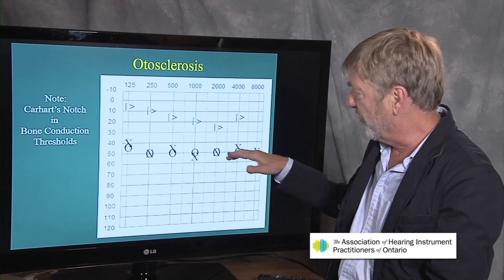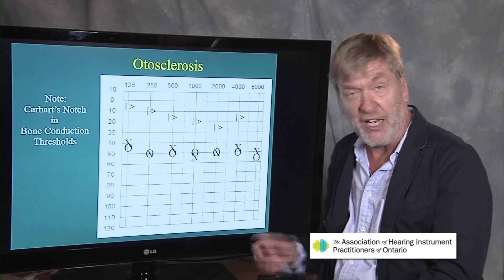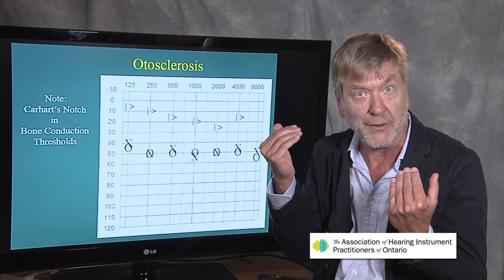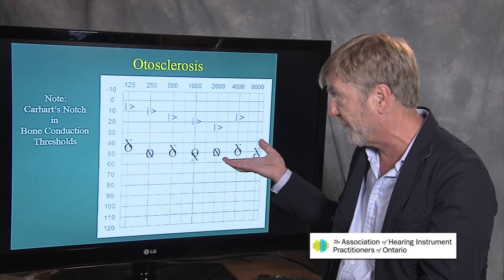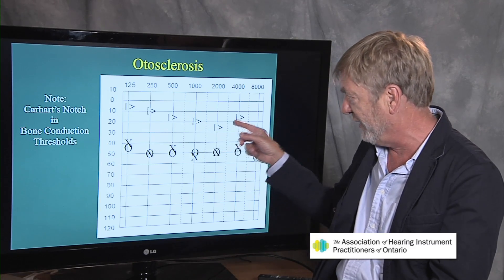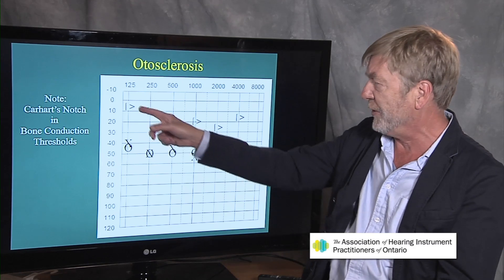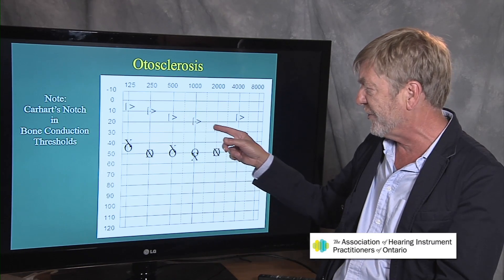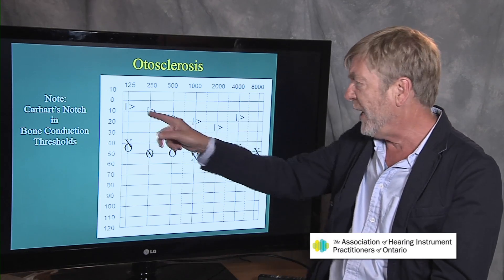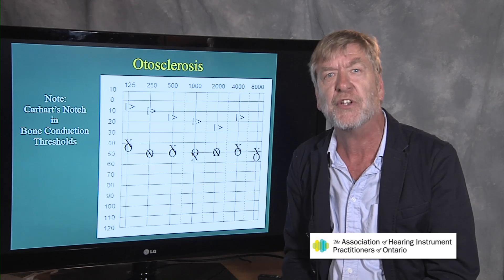Otosclerosis can be bilaterally symmetrical — the same in both ears — but often it's worse in one ear than the other. The bone conduction thresholds have a unique trajectory: they go down slightly to 2,000 cycles or 2,000 hertz, and then rise again. That particular configuration is known as Carhart's notch.